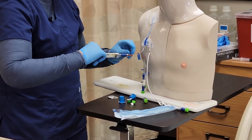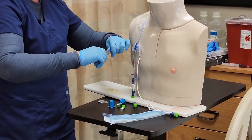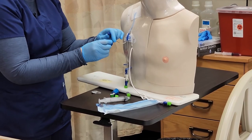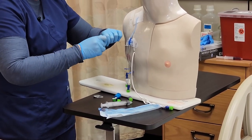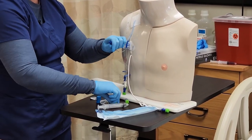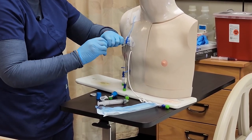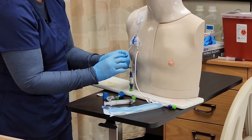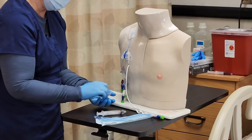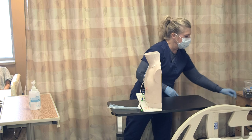I have my needleless connector now attached to the new one. When I'm finished with that, I'm going to disinfect again and apply my new disinfectant cap. That's clamped. So now I have my dressing done and I have my needleless connector attached with a disinfectant cap.